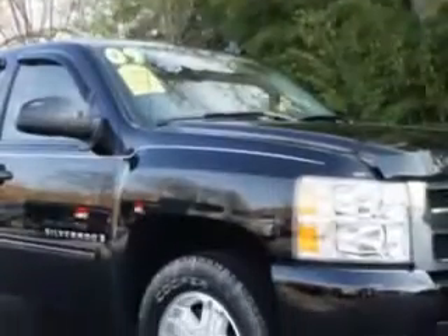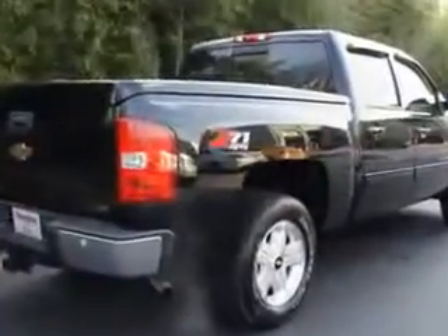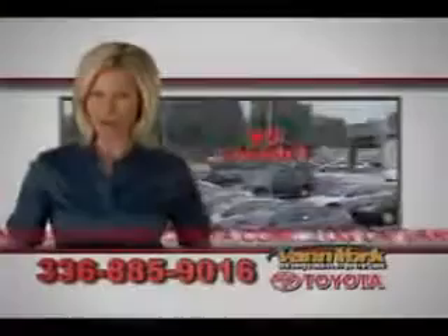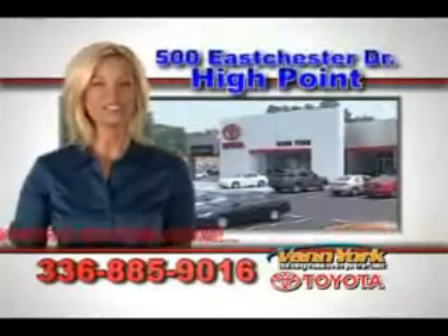It's an 09 Chevy Silverado 1500. You can come and see it at Vann York Toyota today. Be smart and buy now at Vann York — building relationships that last.